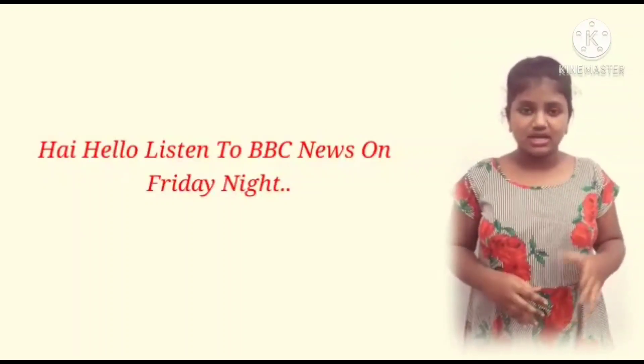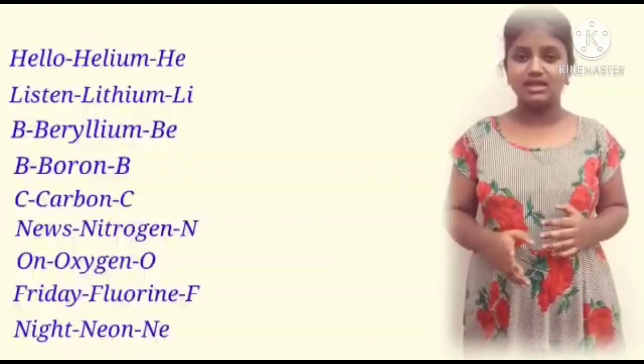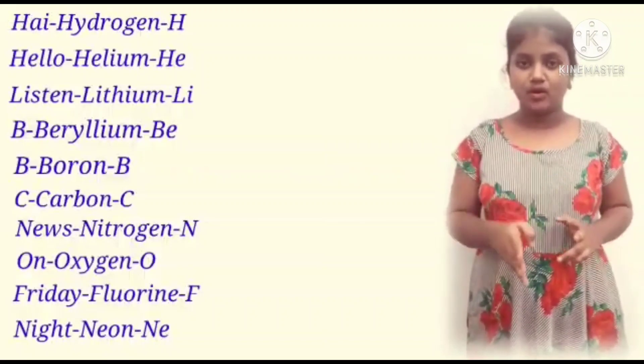Here in this: Hi — Hydrogen, H. Hello — Helium, He. Listen — Lithium, Li. B — Beryllium, Be. B — Boron, B.